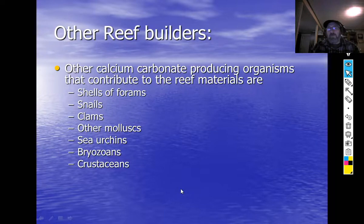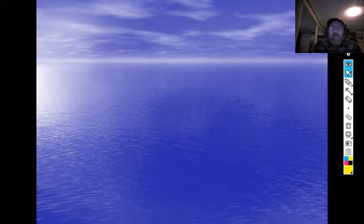Other calcium carbonate-producing organisms that contribute to reef material include: shells of foraminifera, snail shells, clam shells and other mollusks, sea urchin spines, bryozoans (which make calcium carbonate sheets), crustaceans, sponge spicules and siliceous skeletal material, and worms like the Christmas tree worm that secrete a calcium carbonate tube — all contributing material to build up the reef.